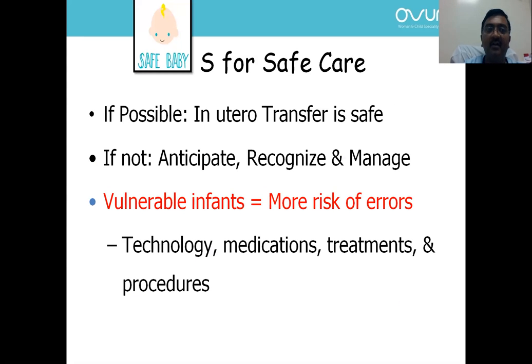For Safe care: always, if possible, in-utero transfer is the safest transfer, especially for preterm infants. But if in-utero transfer is not possible, we need to anticipate, recognize the problems, and manage. In our case, we had a 35-weeker of 2 kg. If someone had anticipated the risk of hypothermia and respiratory distress, they would have called it high risk prior to delivery.